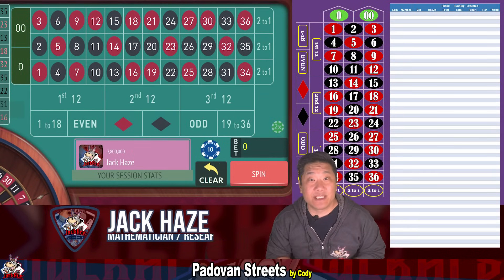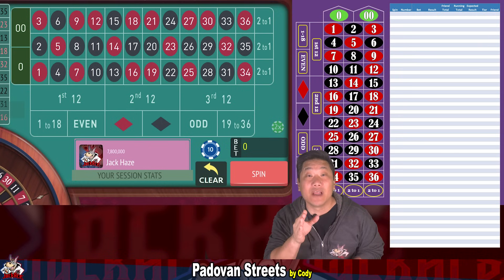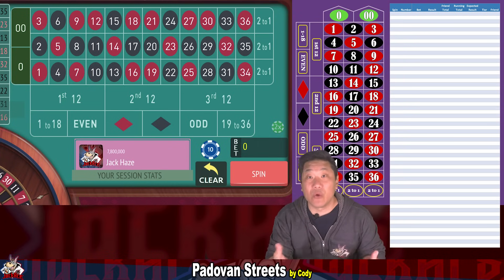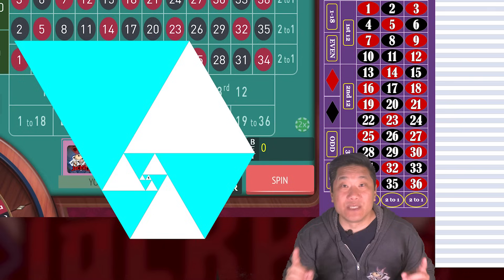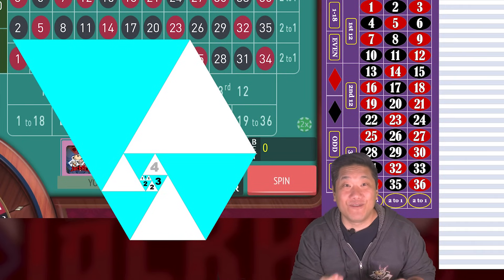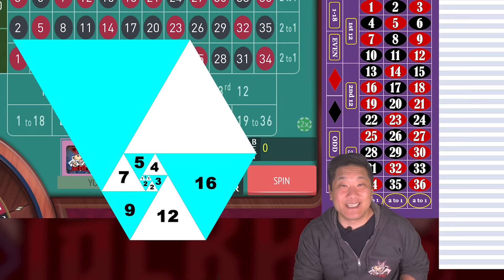This system is called Padavan Streets and if you like Fibonacci dozens you'll love this one. Padavan Streets is a negative progression system where you increase your bets when you lose and reset to the first bet when you win. The Padavan sequence is 1, 1, 1, 2, 2, 3, 4, 5, 7, 9, 12, 16, 21.